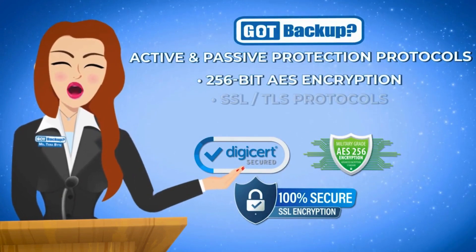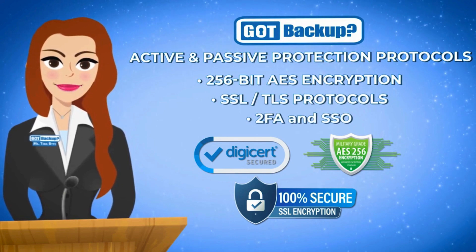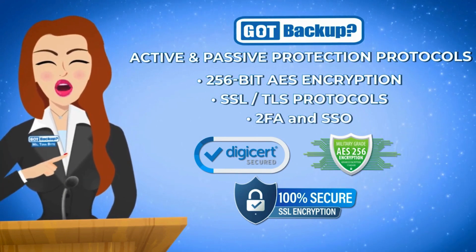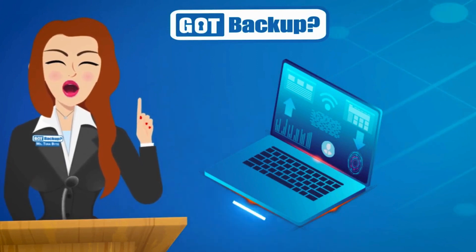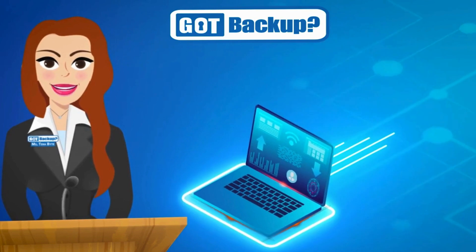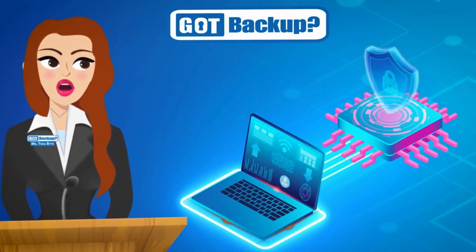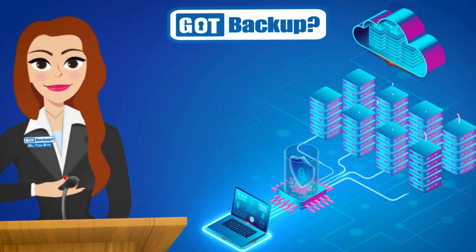Thanks to our super-strong security tools like 256-bit AES encryption and other robust protocols, your data is super secure with us. At GotBackup, we believe your data should belong to you and you alone. That's why our active and passive protection systems are designed with multiple layers of security. We encrypt everything so we see and know nothing about your data.